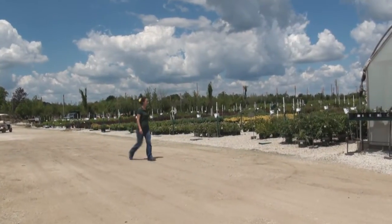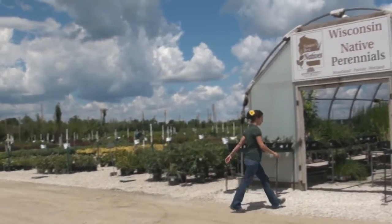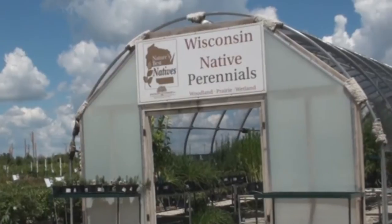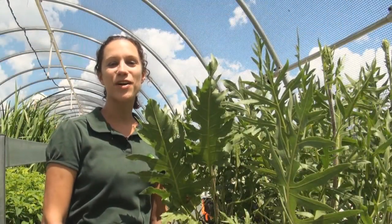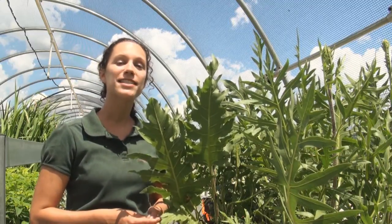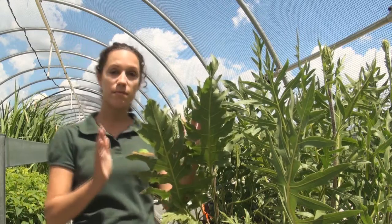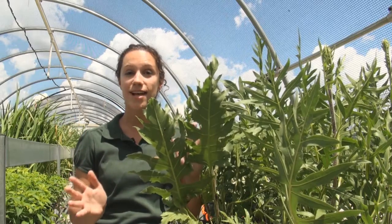Native plants also have a genetic advantage for surviving our hot, humid summers punctuated by drought and frigid winters. Compass plant is a good example of a native that is well equipped for a hot, dry summer. Compass plant evolved on the wide open prairies where water conservation is important. Its deep taproot helps it find water underground, and the leaves orientate themselves in a north-south facing direction to avoid the direct angle of the sun.